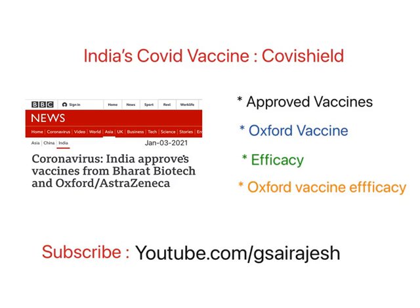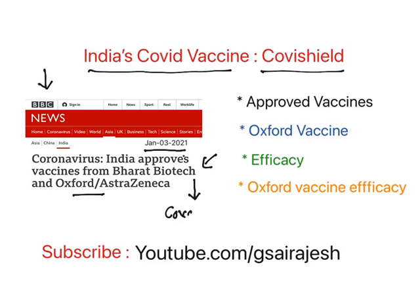Hello everyone, welcome to the video on India's COVID vaccine, Covishield. This is the BBC news of today's paper, Jan 3rd, 2021. It says India approves vaccines from Bharat Biotech and Oxford AstraZeneca. Bharat Biotech is indigenously developed India's vaccine known as Covaxin, whereas the Oxford AstraZeneca vaccine is known as Covishield. This video is going to explain about Covishield.